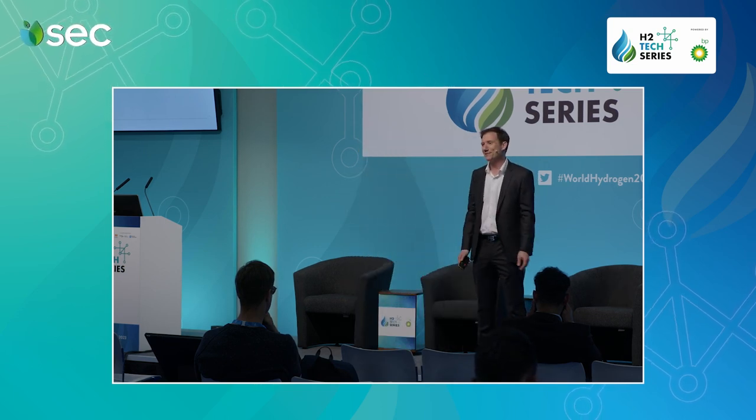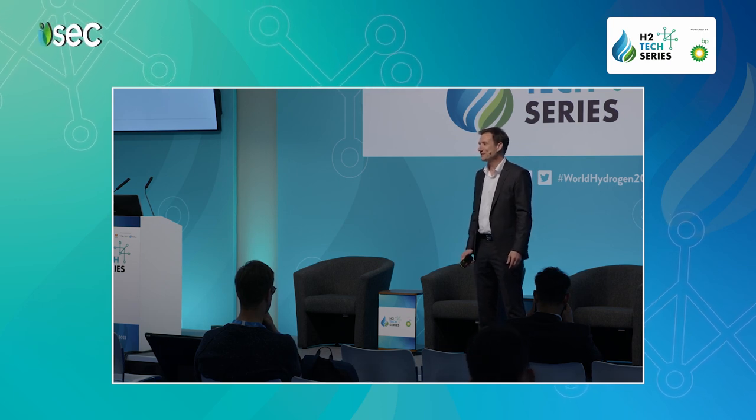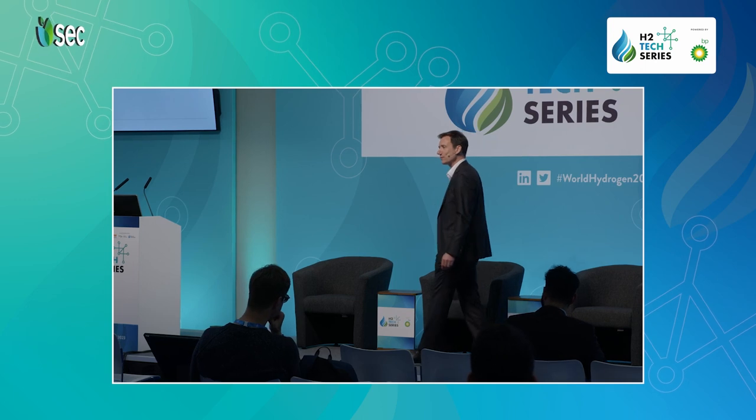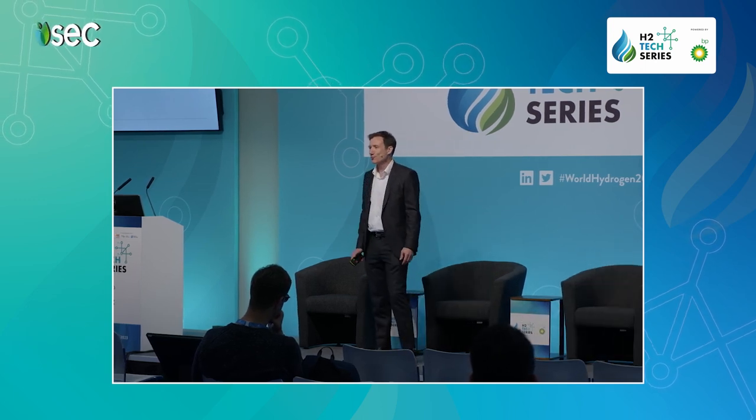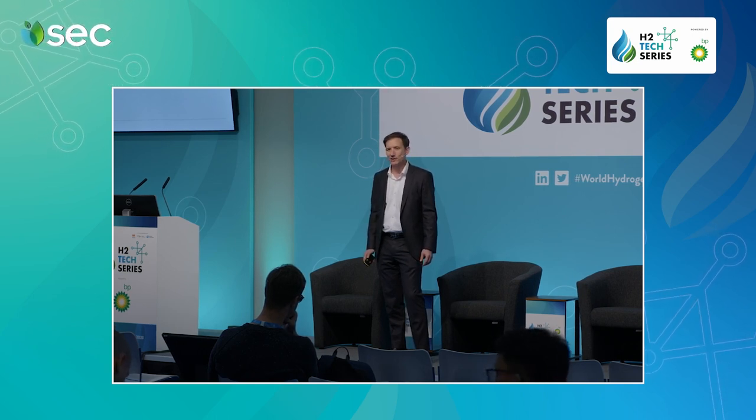My name is Mathieu Robb. I am Vice President Global Sales at Bokard Compression, based in Winterthur, Switzerland, and today I'm going to explain to you how Bokard Compression is maximizing the uptime for large capacity hydrogen compressors.